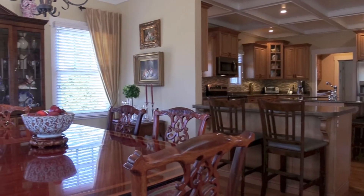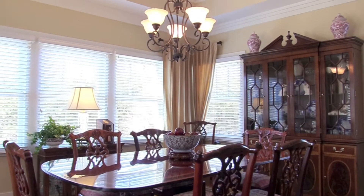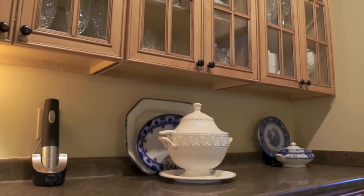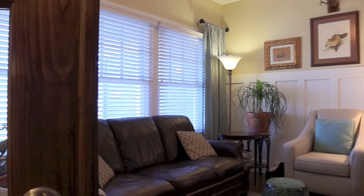The formal dining room has a tray ceiling and plenty of windows overlooking the backyard. Butler's pantry off the kitchen leads to the laundry room and garage. Wood French doors lead to an office with closet.